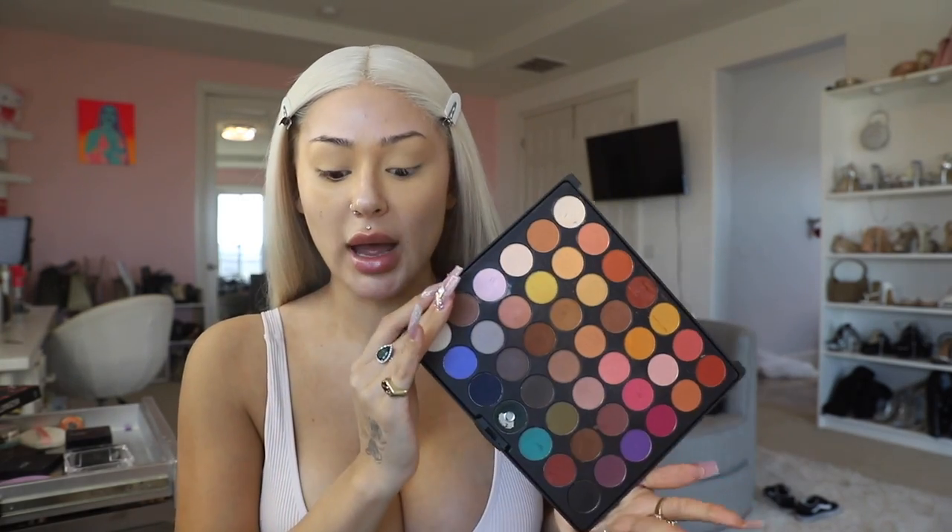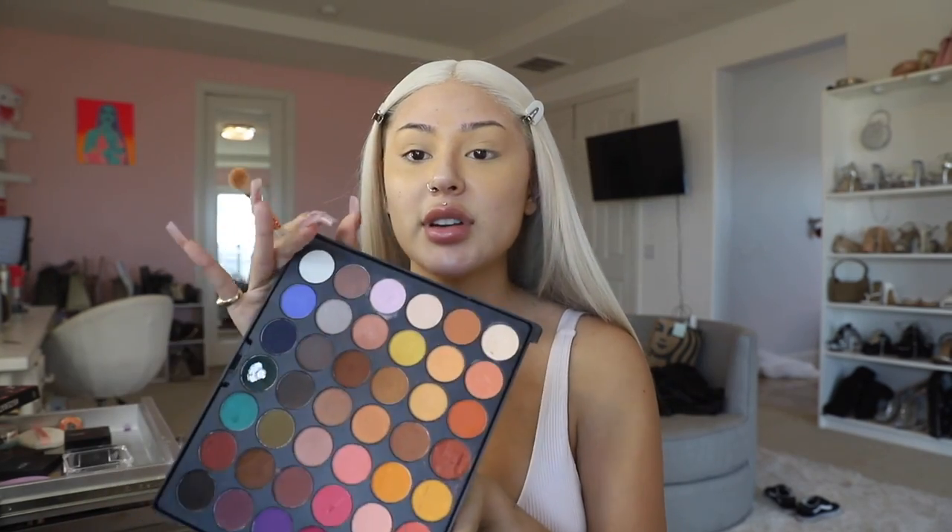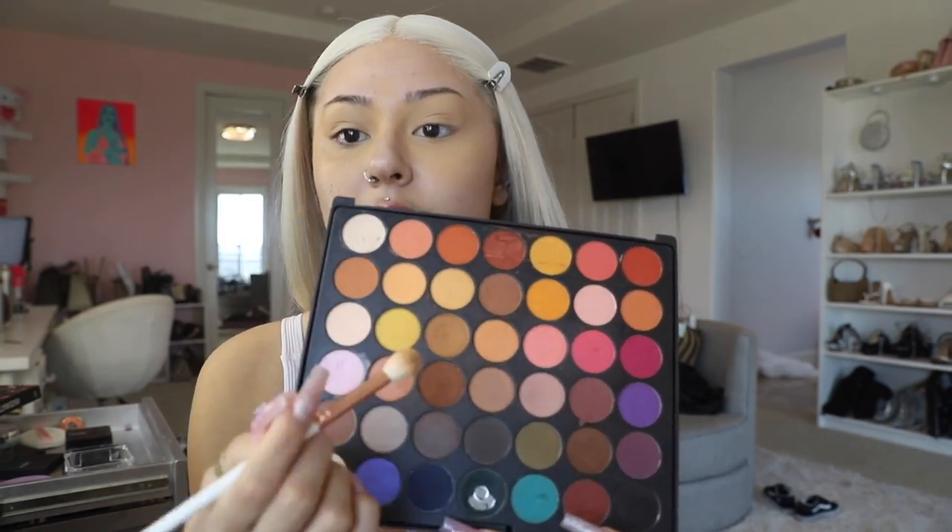This is my favorite palette at the moment — it's by BH Cosmetics, it's called the Ultimate Matte 42 Color Shadow Palette. She's been used and abused, but these mattes are so creamy. I've tried ordering another one but they're sold out. I'm gonna go in with this shade right here — it's just perfect for like an everyday kind of look.